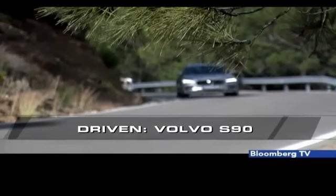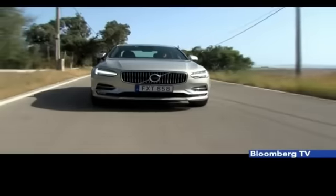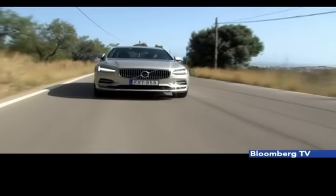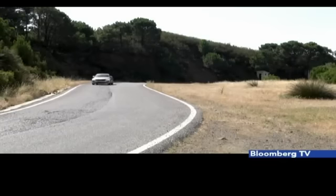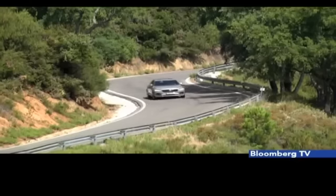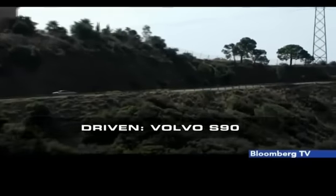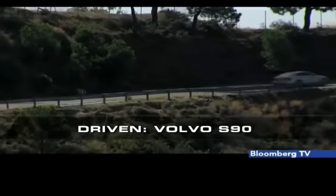We started to drive the S90 on the roads of southern Spain. Like the XC90 SUV, the new S90 is equipped with a choice between two engines, combined with the likelihood of a plug-in hybrid variant in the future. The S90 T5 is equipped with a turbocharged 2-litre 4-cylinder engine making 250hp, while the S90 T6 is equipped with a supercharged and turbocharged 2-litre 4-cylinder engine generating 316hp. Both are paired to an 8-speed automatic transmission; the T5 is front-drive while the T6 is all-wheel-drive.